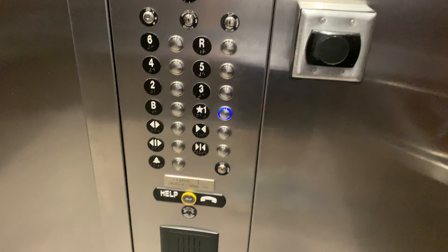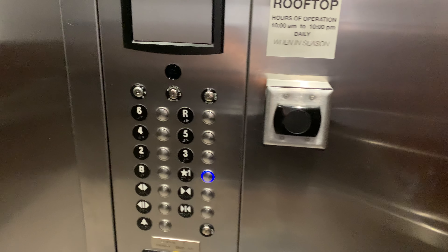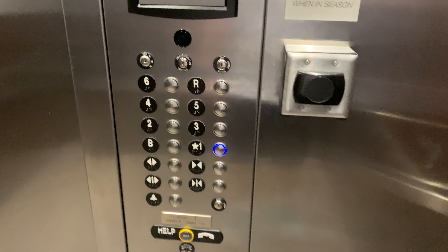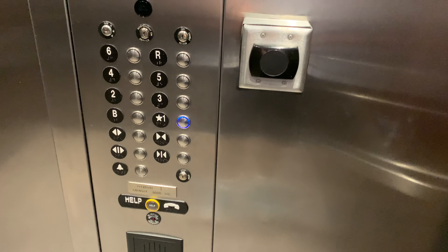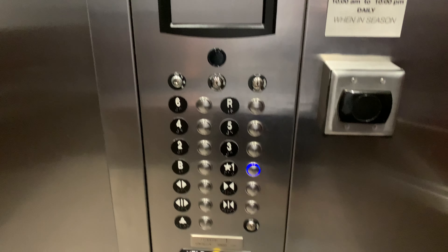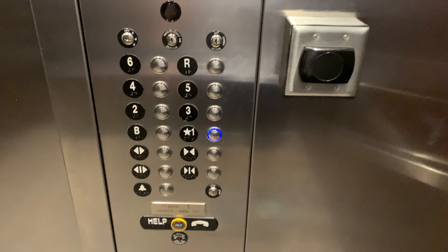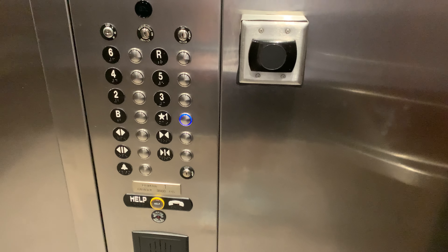Both of these run exactly the same, so unfortunately the front desk is right outside the elevator, so it's not exactly easy to necessarily film in here. But both of them run exactly the same — they're both the same exact experience. There's nobody waiting on one.